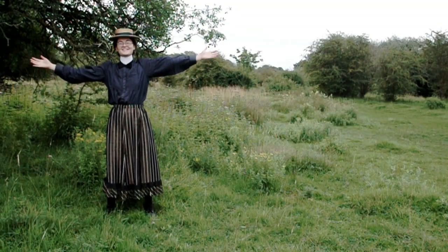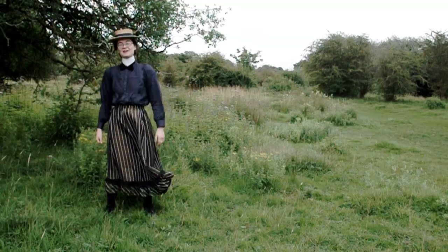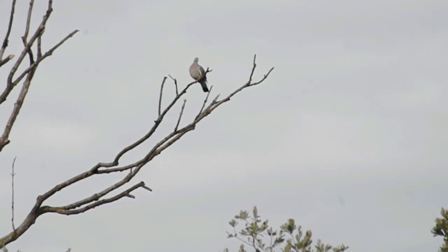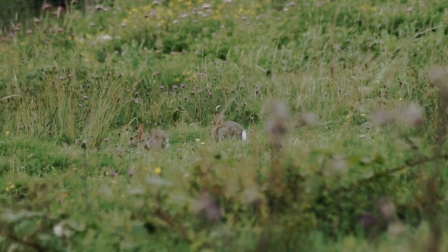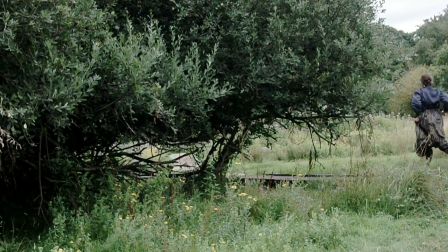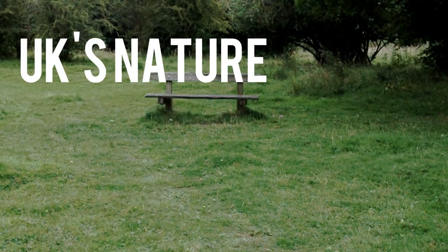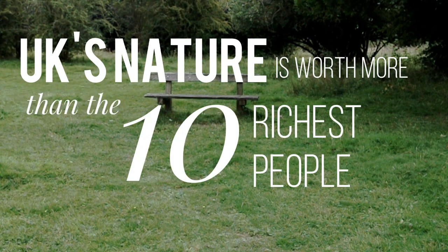Nature is vital to artists and poets, and even just being in nature has proven physical and mental health benefits. In England, all of the natural resources we have access to are worth £1.4 trillion, and each year the services they provide to us are worth £35.7 billion. Sometimes people think protecting nature is too expensive, but actually it's essential and worth literally billions — just nature in this country is worth more in money than the 10 richest people in the world combined.